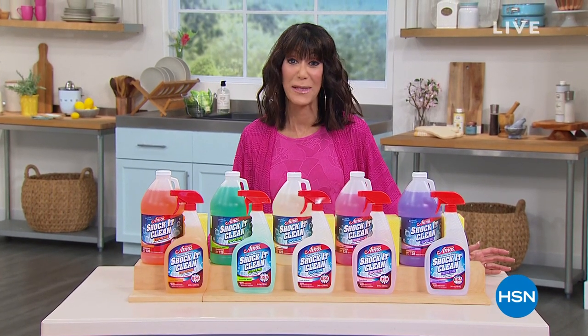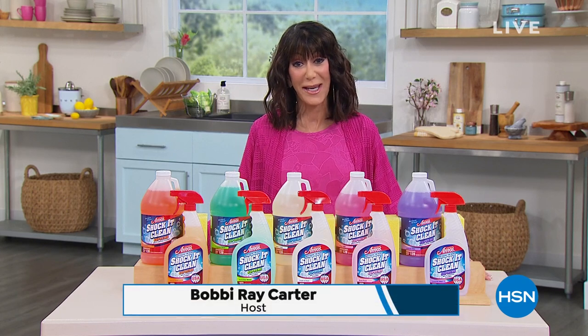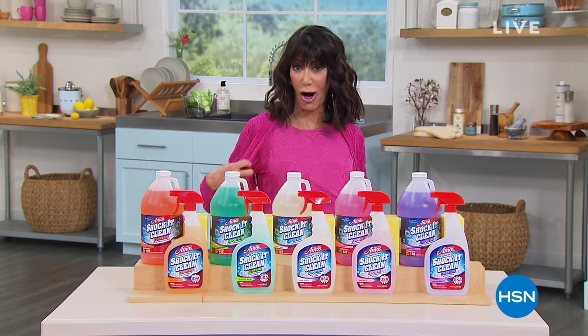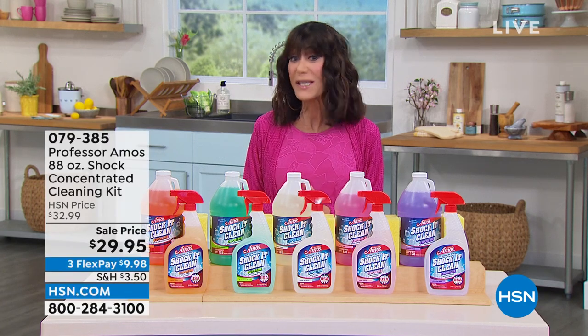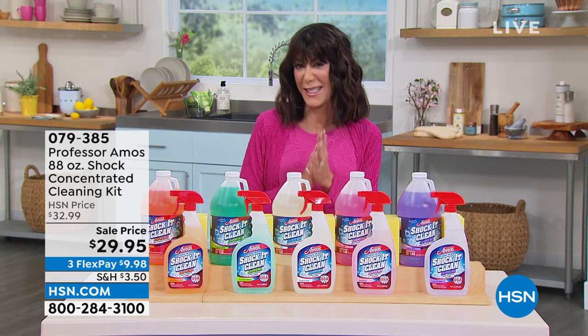Hi everyone and welcome to HSN. My name is Bobbi Reed Carter, and this is a very special day for us here at HSN — it is our Black History Celebration Day. This hour is all about Professor Amos, who has been with us here for 17 years at HSN, and it's his birthday.